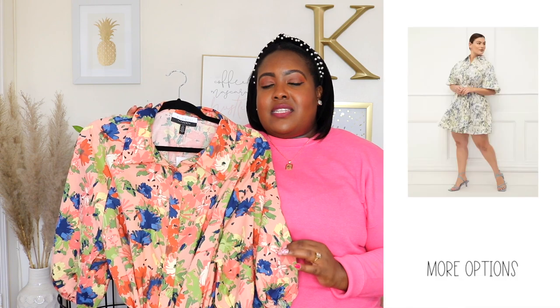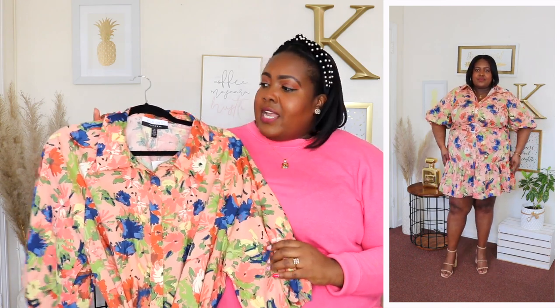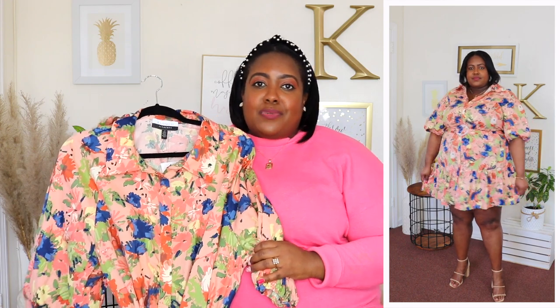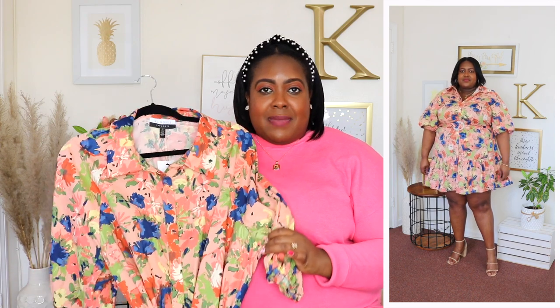Next up is the Eloquii Elements flounce dress in size 22, priced at $34. Available in an animal print green, I picked it up in this peachy floral print, perfect for spring. It has a collar, functional buttons down the front, and puff sleeves with an elasticized cuff that fits comfortably at the arm and bust. I sized up to 22 but could have stayed in my size 20 as it's a bit roomy in the midsection. It comes with a detachable belt and has a flounce hem — it's a mini length, meeting above the knee. Style with sneakers, heels, or sandals; it'll transition perfectly into summer.